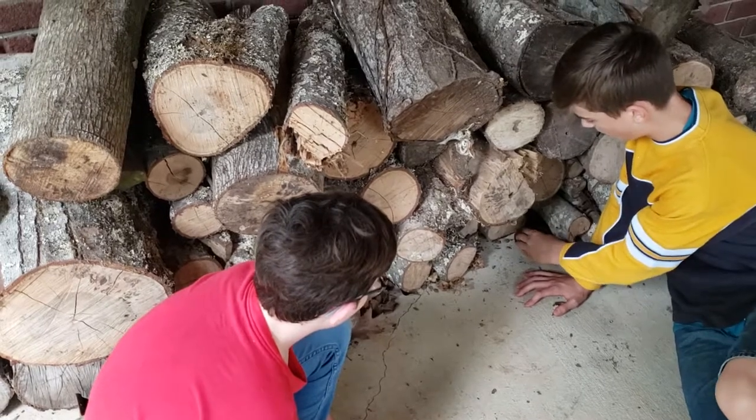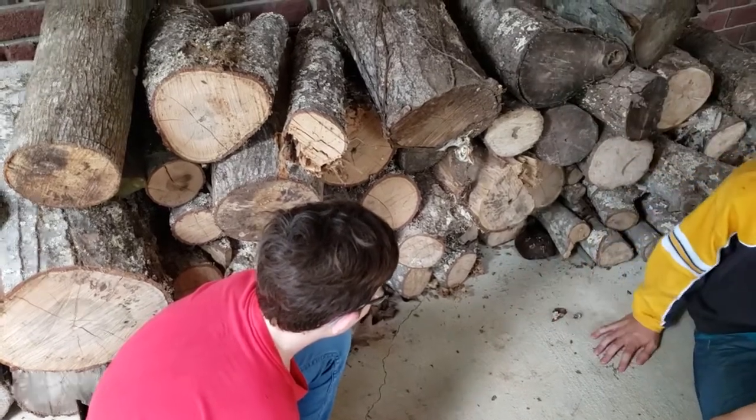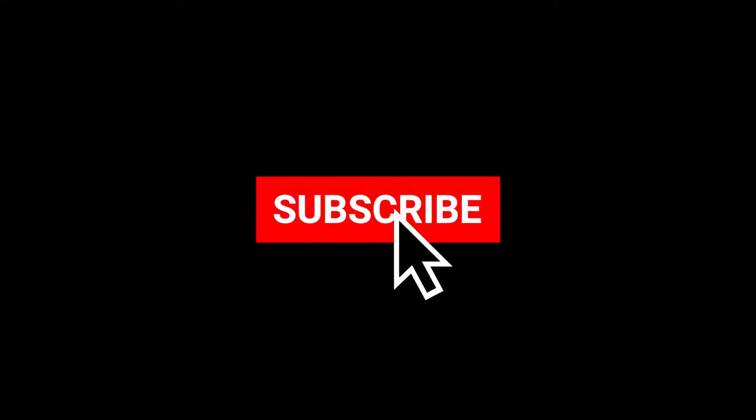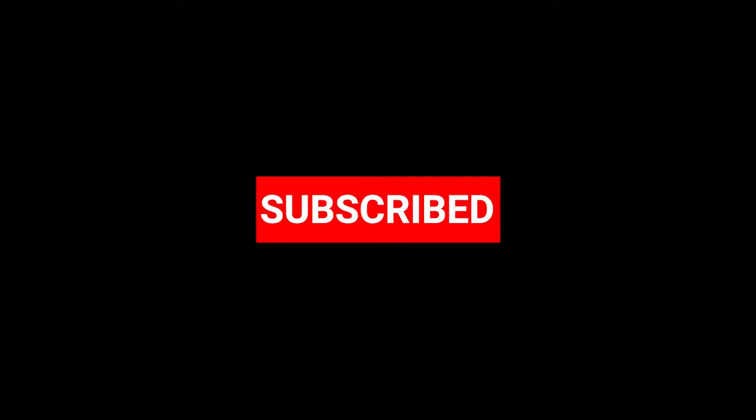I'm going to put her with her face out. Bye bye turtle! If you liked this video, please subscribe using the red subscribe button below for more creature-catching episodes. If you have any questions, please ask me in the comments section below. Until next time, God bless.